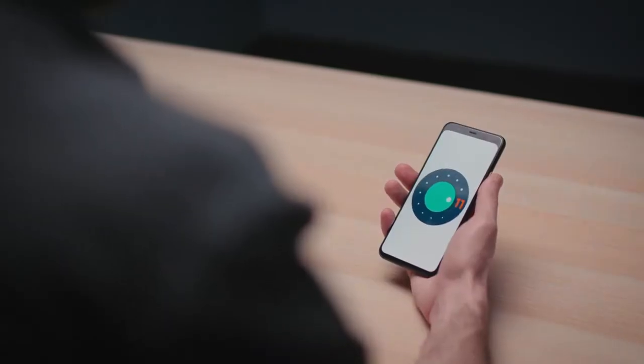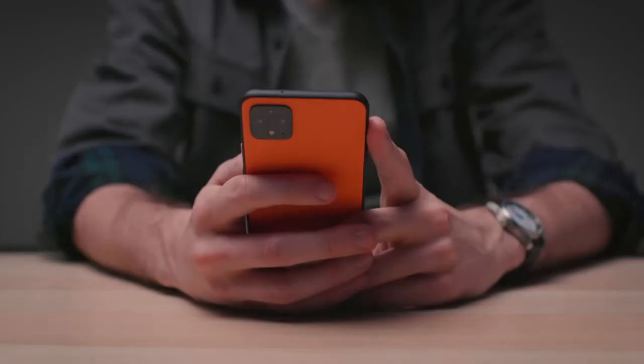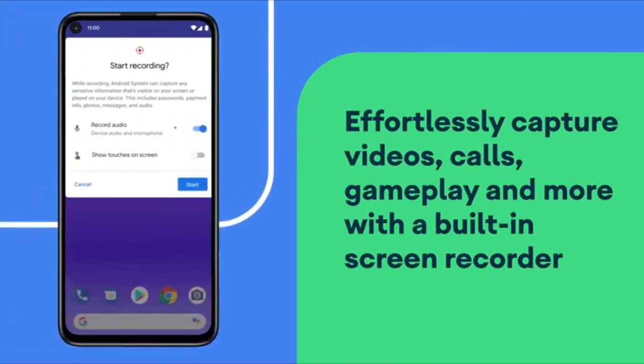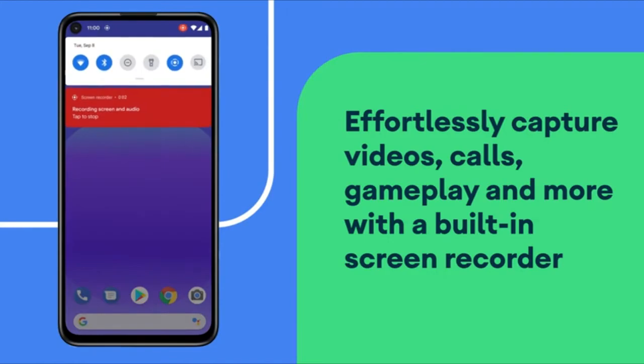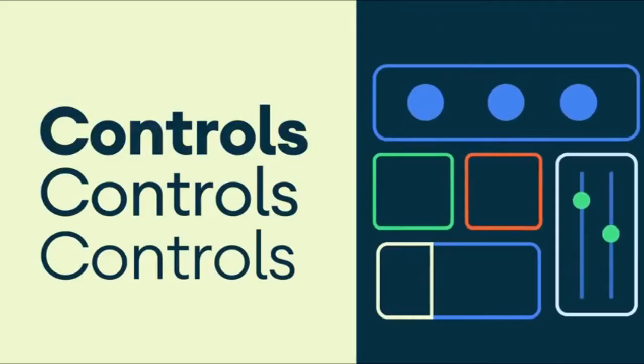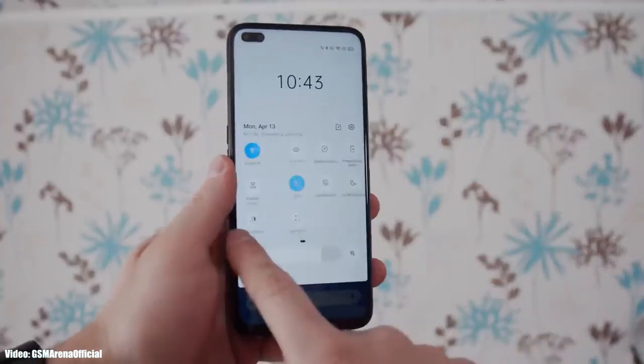Let's talk about Android 11 for a bit, because Google added quite a few new features and changes this year — like the new built-in screen recording, the new media controls, and some more privacy settings. I also made a video about Android 11 which will be linked in the description, so check that out if you're interested.